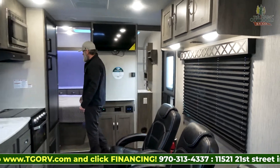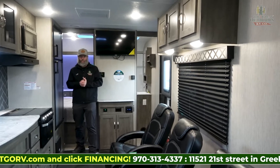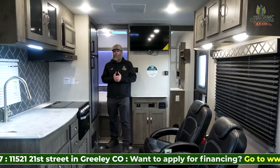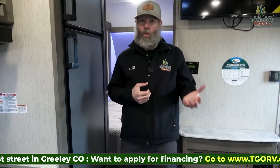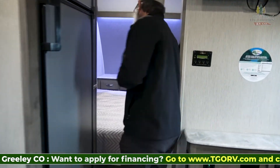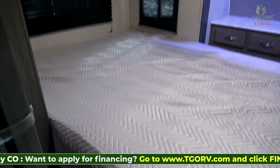All of this is on a trailer that's less than 28 feet long and comes in at less than 6,000 pounds. Loaded up with your four-wheelers, side-by-side, or some dirt bikes, you're still going to be well under the total capacity of most half-ton pickup trucks.